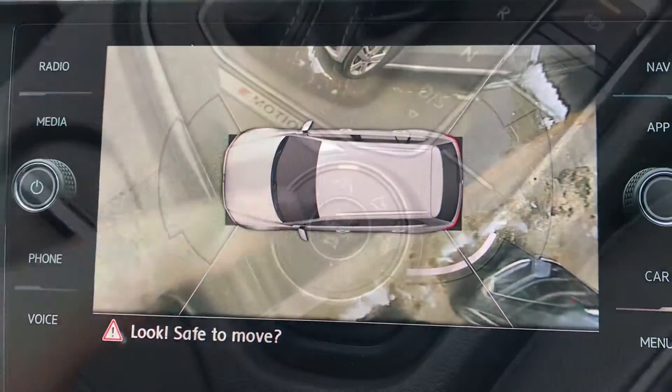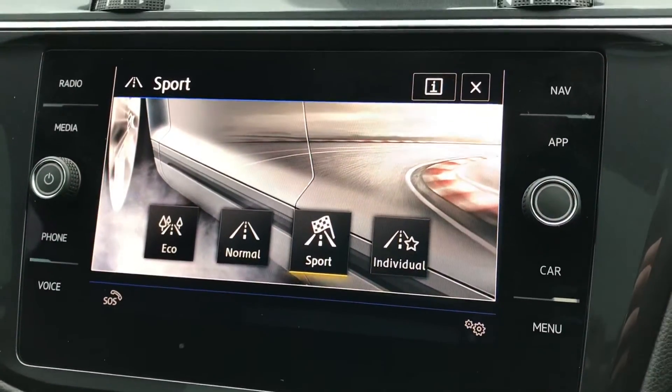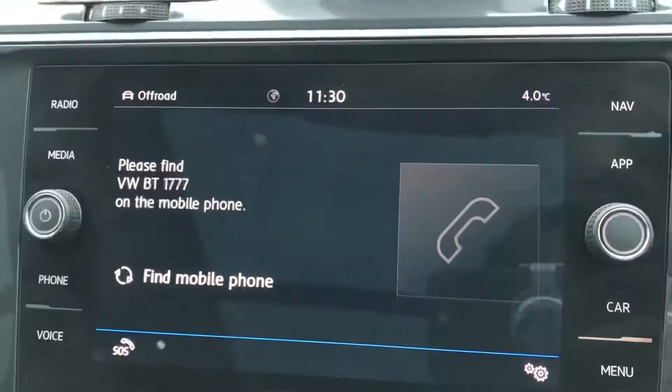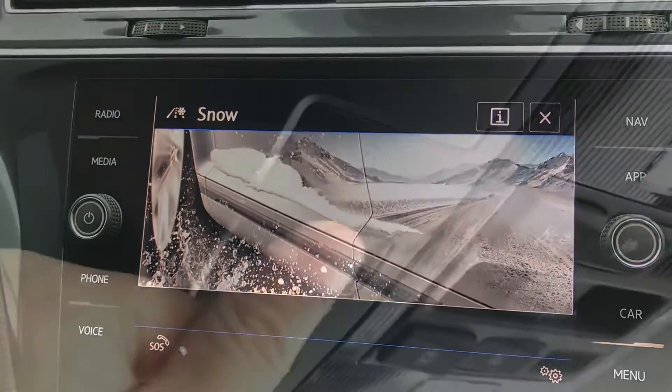Pressing this button enables four different driving modes: normal, sport, individual, and eco, to assist through all road conditions. You can also engage the off-road function using this knob, and there is a snow mode available as well for when conditions require it.